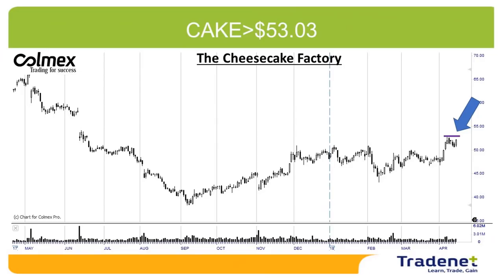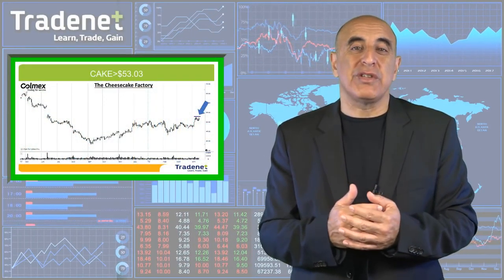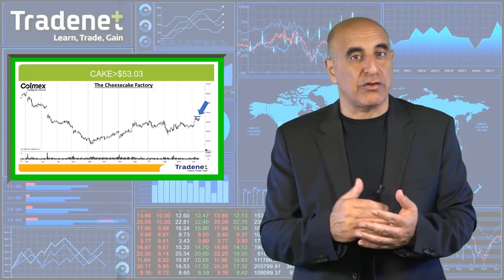My first pick for the week is CAKE long over 53 dollars and three cents. The technical formation is very clear. CAKE is quite strong — it's moving higher, trending higher, coming up with nice momentum. CAKE, which is Cheesecake Factory, is an operator of 214 restaurants in the United States, and this is a nice technical continuation move.